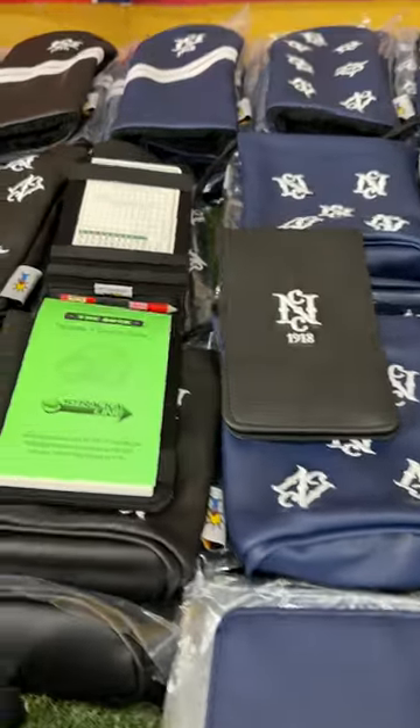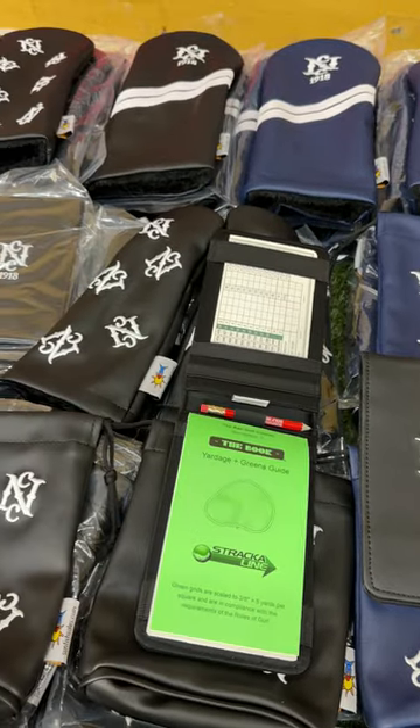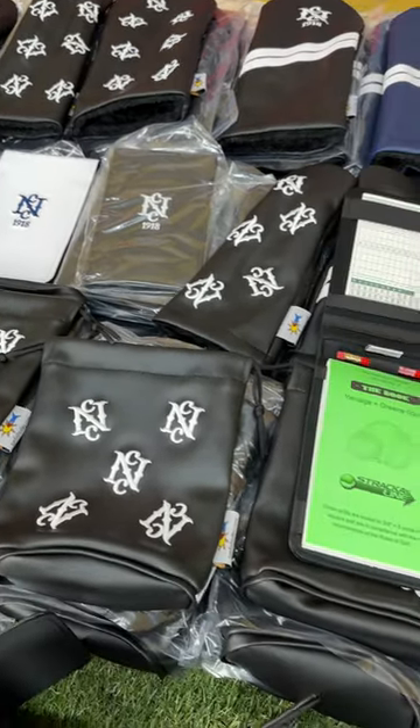The customer chose some of the order to be just the single logo in the middle, and then the other pieces have the dancing logo, which is really popular. All of our scorecard holders and our scorecard and yardage book holders come with our free pencil.